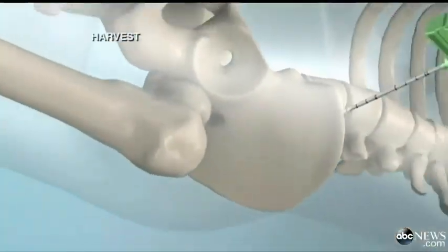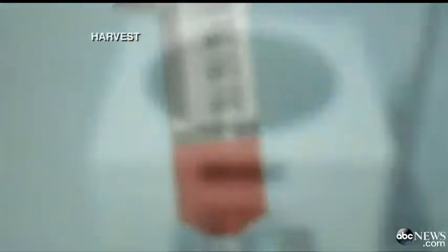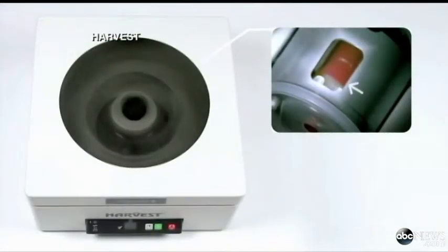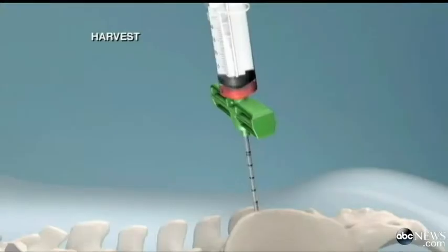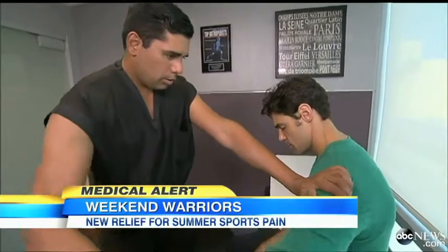Here's how a BMAC works. Fluid is taken from the bone marrow of a patient's pelvis. Then, 15 minutes later, stem cells are separated from the fluid and injected back into the joint where the pain exists. This is really a non-invasive procedure that can be done in a quick setting and with almost immediate results.